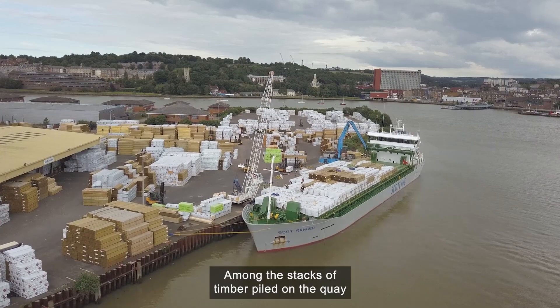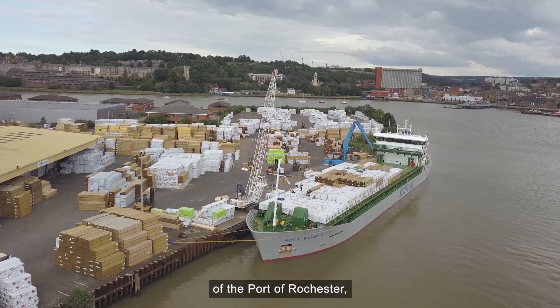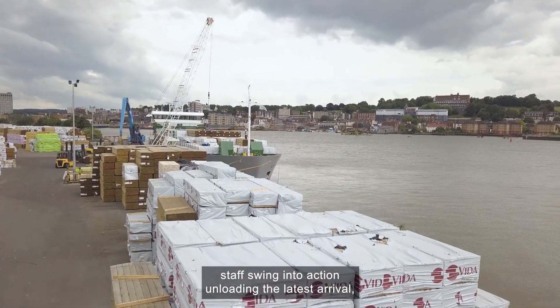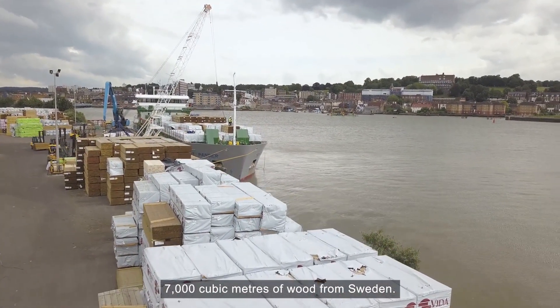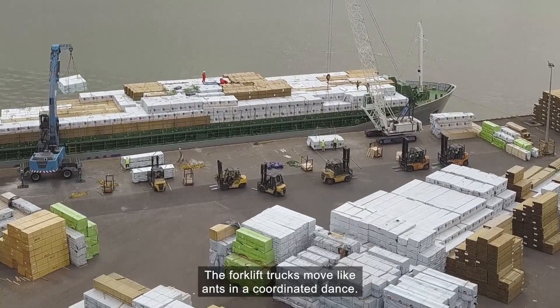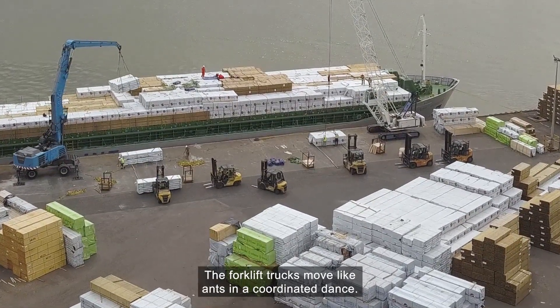Among the stacks of timber piled on the quay at the Port of Rochester, staff swing into action unloading the latest arrival – 7,000 cubic metres of wood from Sweden. The forklift trucks move like ants in a coordinated dance.